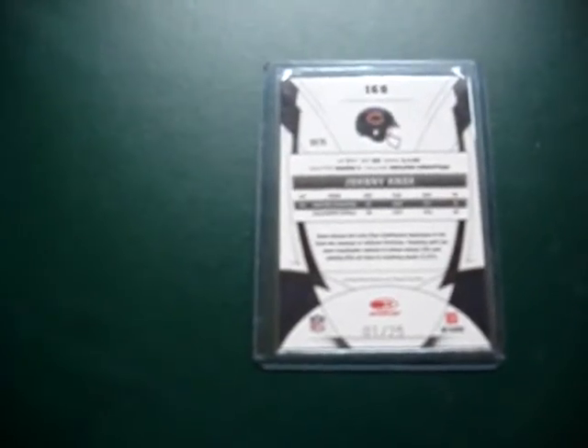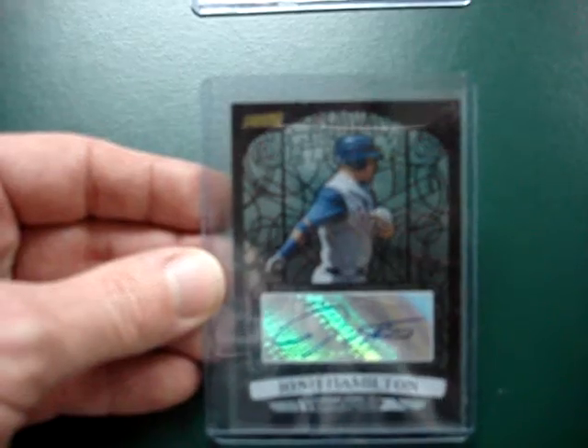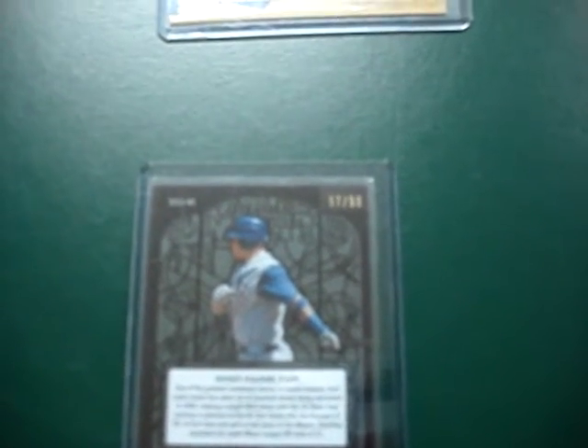Also picked up one pack of 08 Stadium Club and out of that I got myself a Bean Team Josh Hamilton — the black and white version actually — and that's numbered 57 out of 99. That's really nice. I like Hamilton.